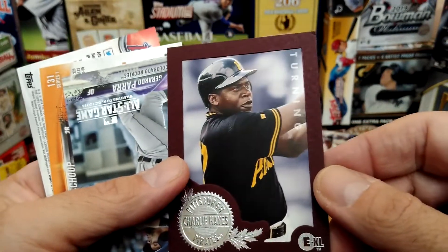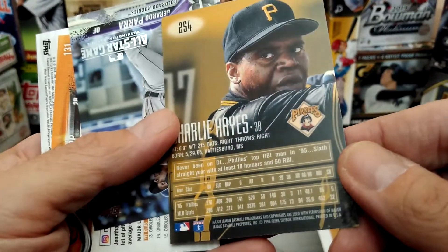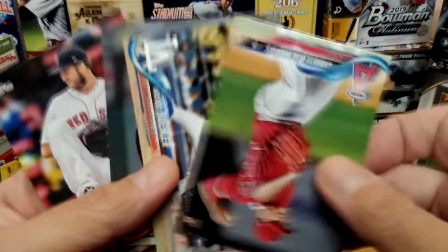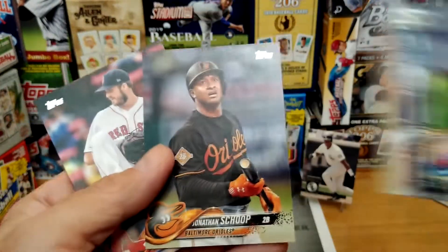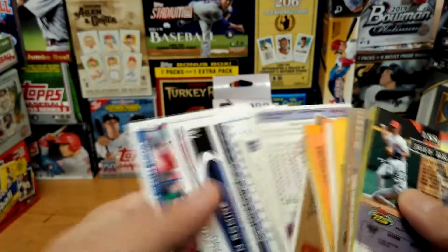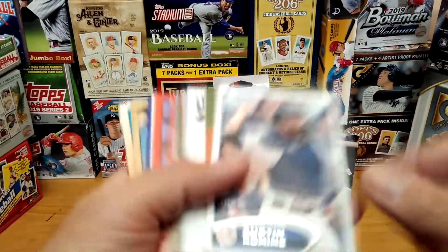Charlie Hayes — Pirates, pretty cool card. All-Star Game. Parra. Alright, last stack — and then we can put this one out of its misery, because this was just an awful box.